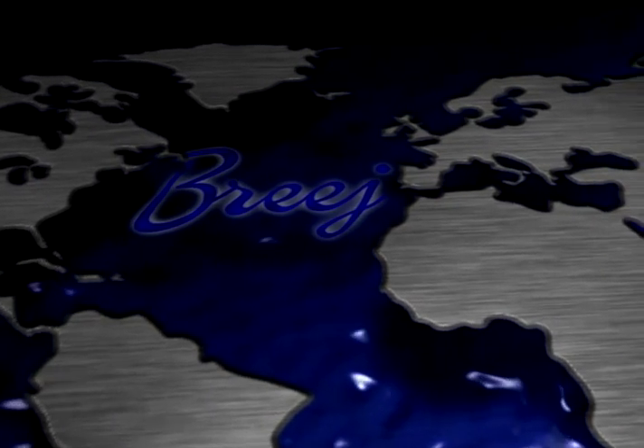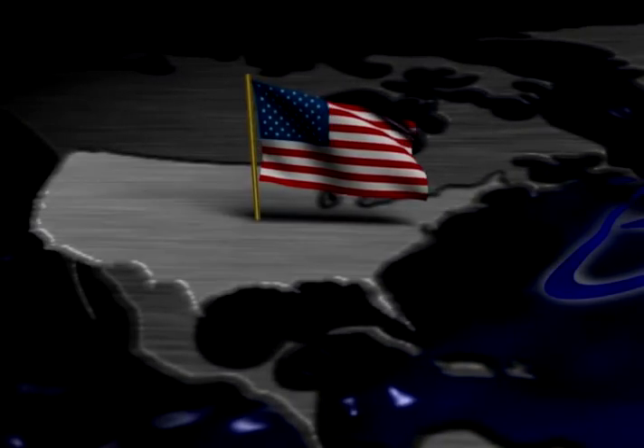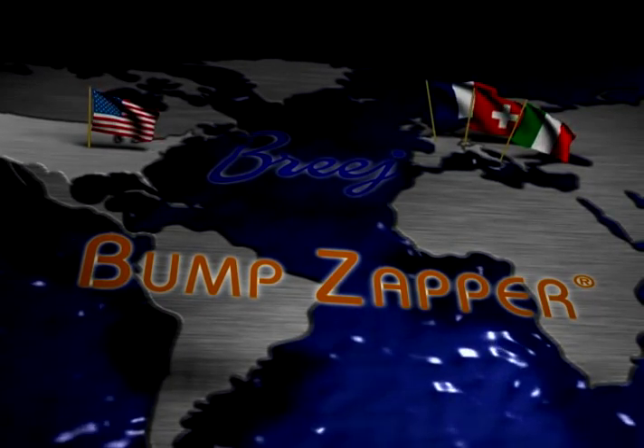The result of an unprecedented scientific collaboration by seven companies in Italy, France, Switzerland, and the USA, the Bump Zapper system finally solves the shaving bump problem.